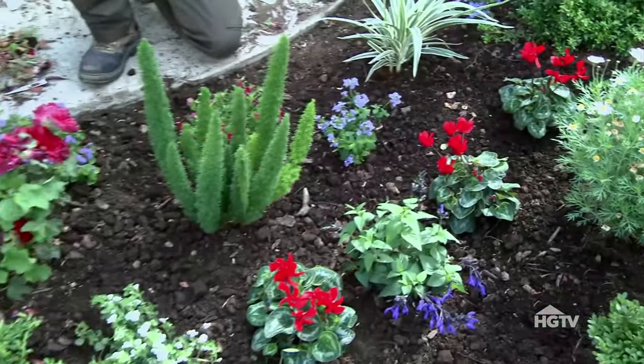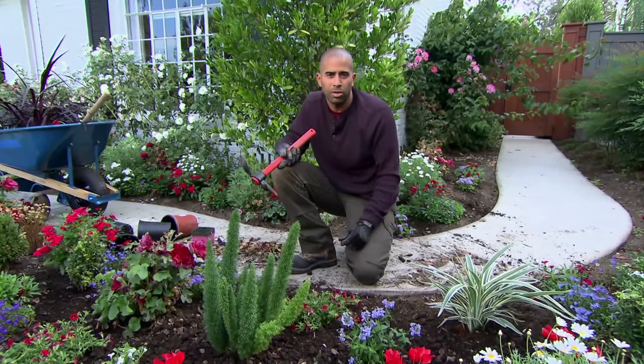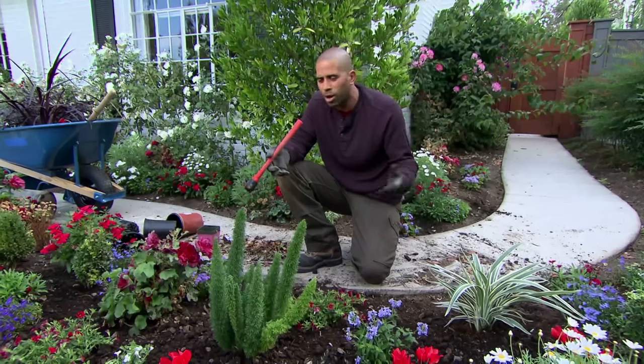So there you have it. It's not really annuals versus perennials, but annuals with some perennials. If you include both of them, you're sure to have long-lasting color all season long.